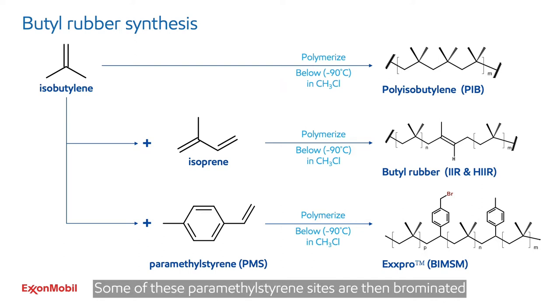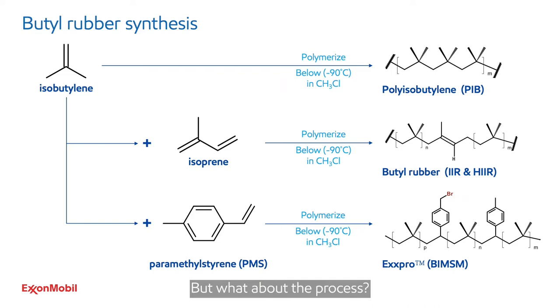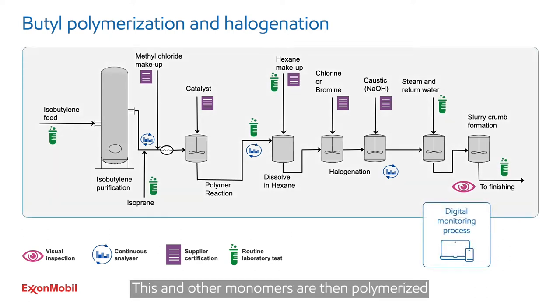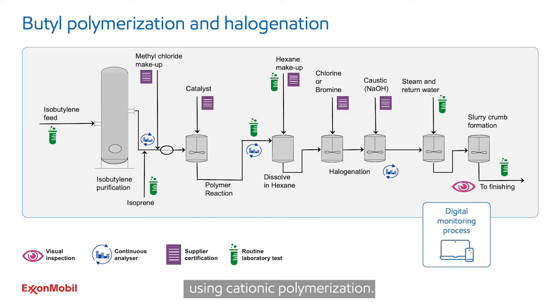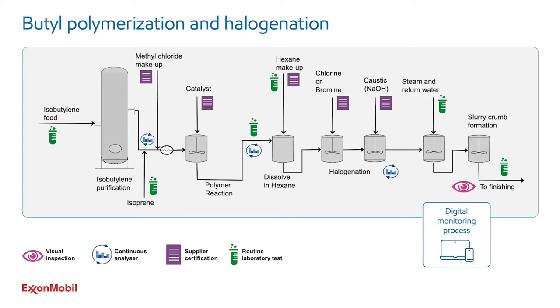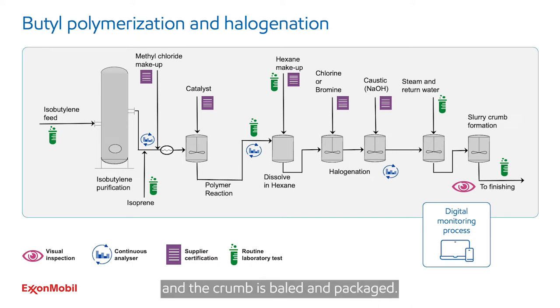Some of these paramethyl styrene sites are then brominated to provide a very flexible cross-linking polymer. That's the basic chemistry, but what about the process? The primary monomer is first purified from the refinery. This and other monomers are then polymerized using cationic polymerization, done below minus 90 degrees C. After polymerization, the polymer is dissolved in hexane and halogenated. Finally, the halogenated polymer is neutralized, the hexane is stripped off with hot water, and this is sent to finishing where preservatives are added, water is driven off, and the crumb is baled and packaged. Not shown in this diagram are methyl chloride and hexane recycle loops, so we don't waste any materials if we can avoid it.